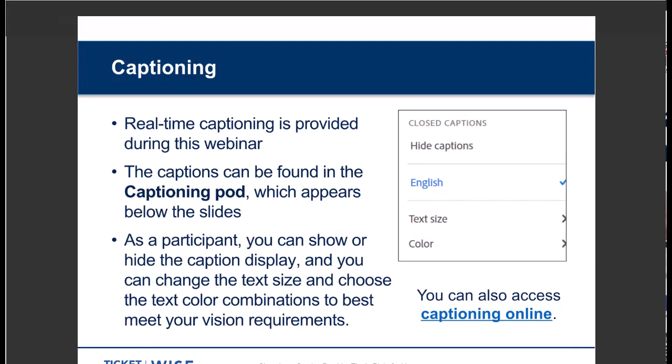Real-time captioning is available and active. You should see it in the captioning pod below the slides. You can show it or hide it, and choose the text size and text color combinations that best meet your own vision. You can open closed captioning by selecting the CC option at the top of the menu bar. The captioning link can also be accessed in the web links pod under the title 'web captioning.' You can also access captioning online in a separate viewing window.